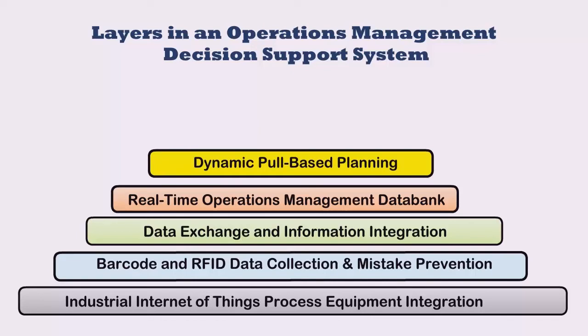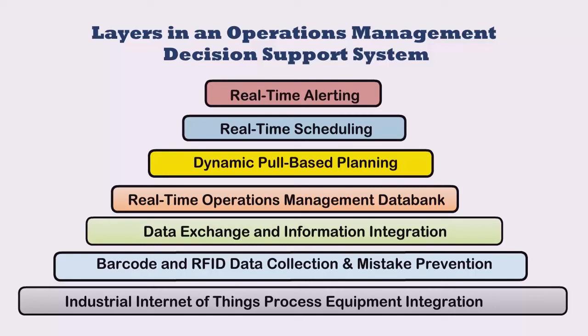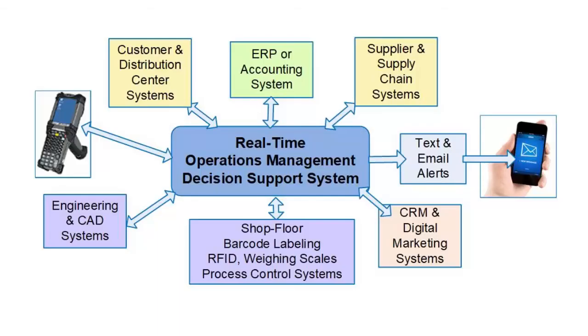This information can be used to advise materials managers as to what materials need to be ordered and made. It can also be used for dynamically scheduling jobs to help ensure that customer orders get delivered on time. Finally, changes in the databank can be monitored by intelligent agents within the decision support system to generate alerts by text message or email for managers and other employees when they need to take some action. A decision support system for industrial operations management does not exist on a standalone basis, except in very simple circumstances. Typically, a decision support system automatically exchanges information with a number of other systems, as well as sending alerts and warnings to managers when there are events that they need to pay attention to.